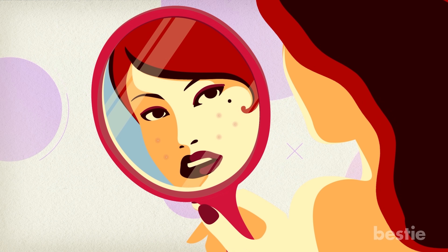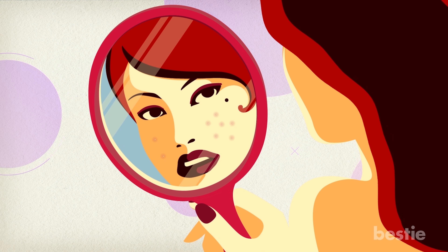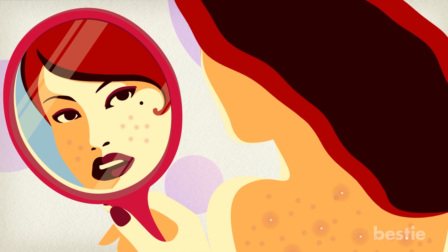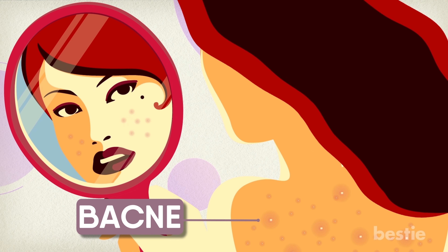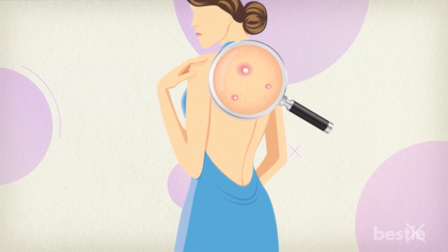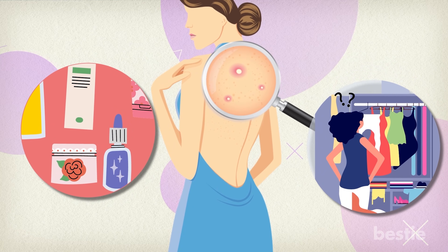Hey there, viewers! Acne can make you self-conscious. Just as these bad boys pop up on your face, they can pop up on your back too. Those ugly pimples on your back are known as bacne, and it's more common than you think. In today's video, let's discuss how to get rid of bacne once and for all. Do you need to use any special products? What type of clothes should you be wearing? Let's talk about all that and more.